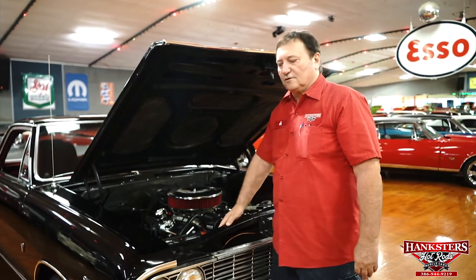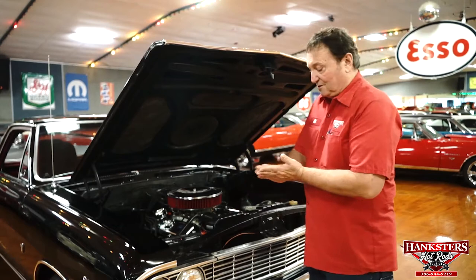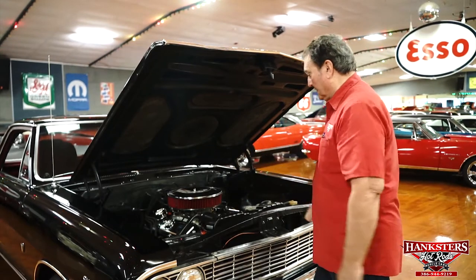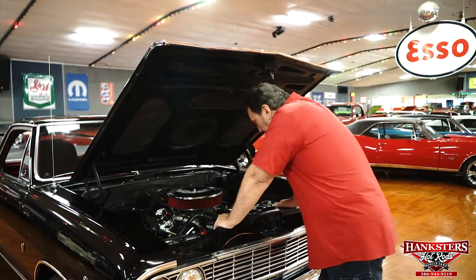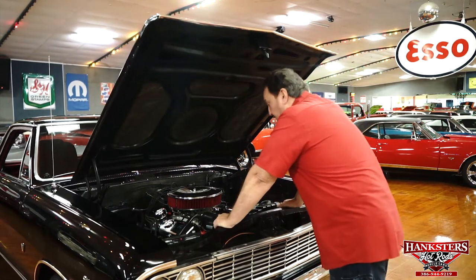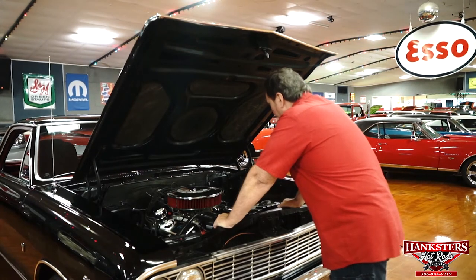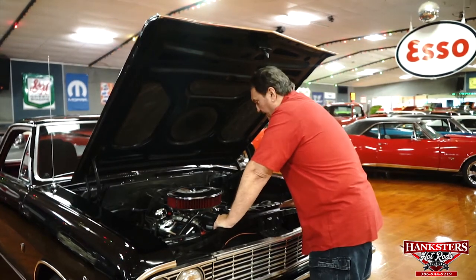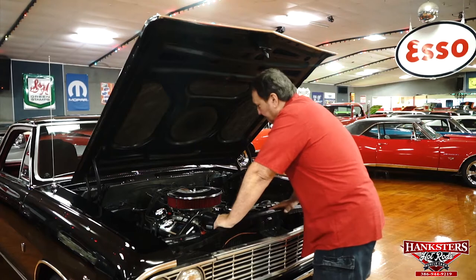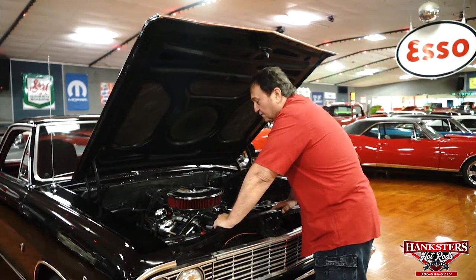We're going to look underneath the hood of our 1964 Chevelle truck, El Camino. Kind of a unique vehicle here. First thing I noticed looking at this, it's a very special vehicle underneath the hood. It has a 512 block in it, which designates it to be at least a Hypo 427, probably a 454.